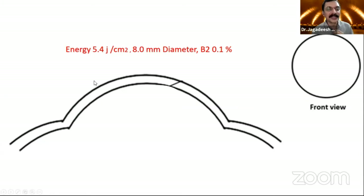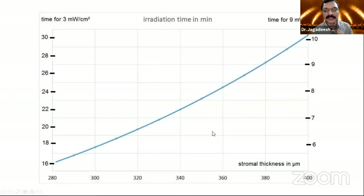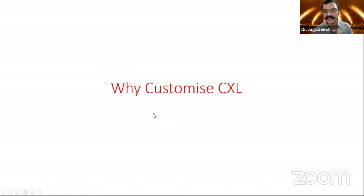Coming to 5.4 — a magic number — it's calculated for the tissue, taking into consideration 450 microns corneal thickness. If the cornea is less, you need less energy. The Seiler group has given a graph to adjust the powers for thin corneas, to reduce the toxicity and reduce the amount of UV radiation to the endothelium and to the stroma, to prevent excess damage.